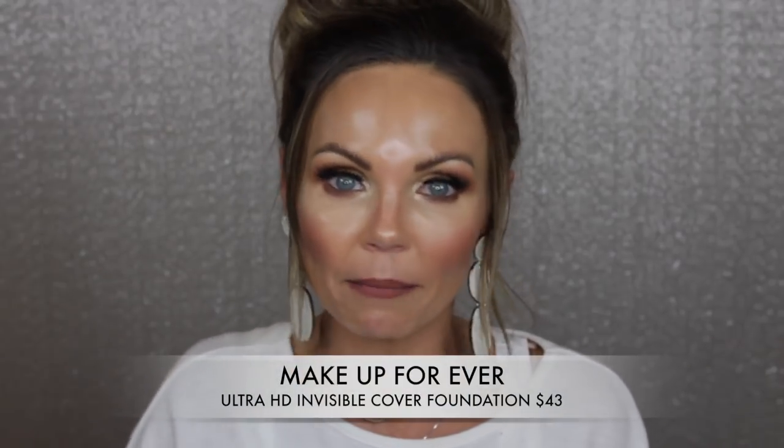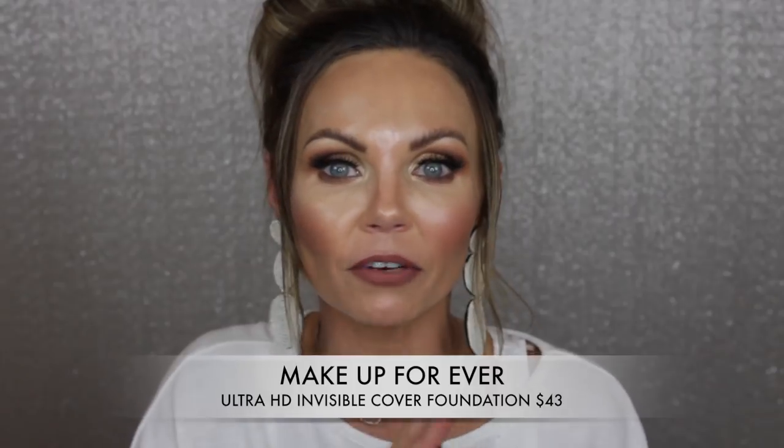I'm actually testing out this one from Makeup Forever. It's been out for a really long time but many of you have recommended I try it. This is the Ultra HD Invisible Cover Foundation. It's $43 and comes in 43 different shades. There are a lot of reviews on Sephora — this is a raved one. It has 3.9 out of 5 stars out of like 9,000 reviews, so that's a lot.